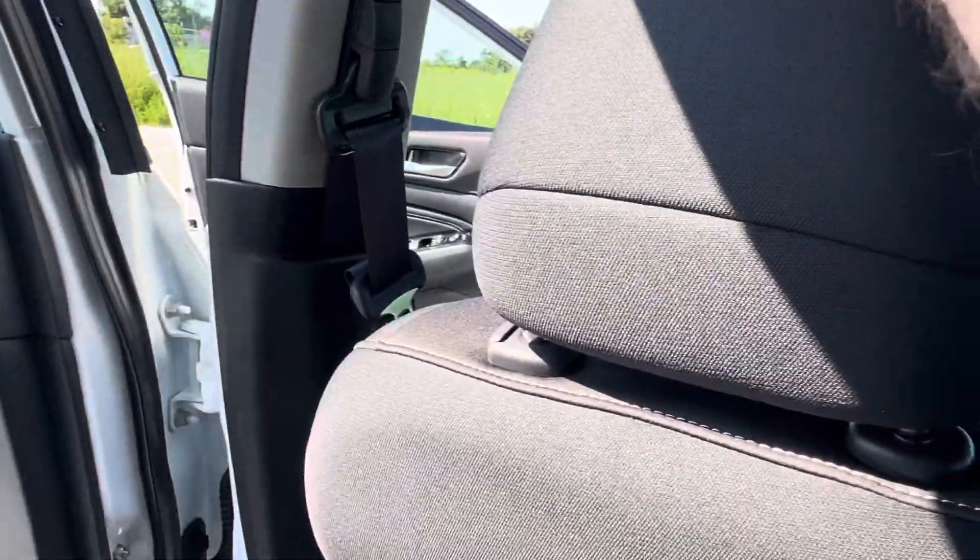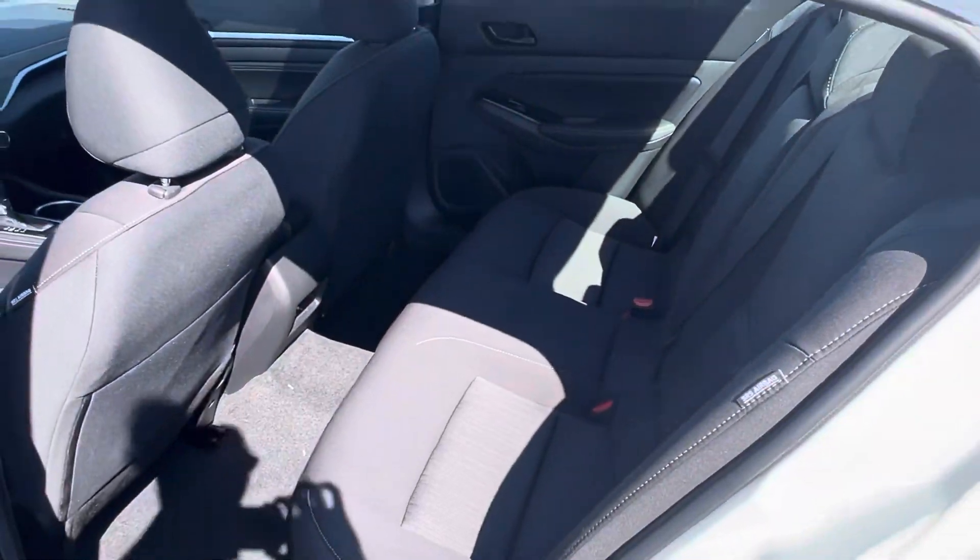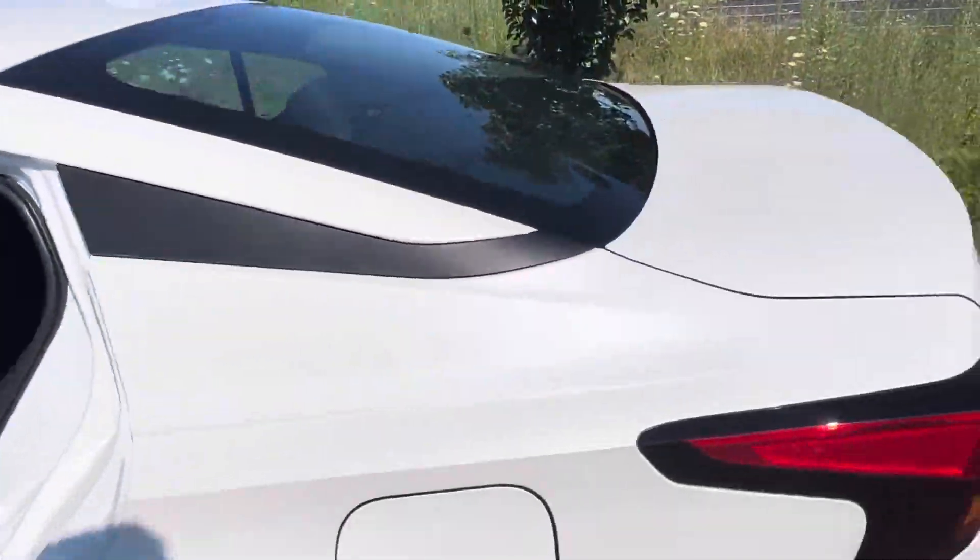Very comfortable seats. Nissan zero-gravity seats in the front make for a very, very comfortable ride. And in the back, you still get Nissan's classic stadium-style seating where you're sitting a little bit higher than the rear so you can see out the front.